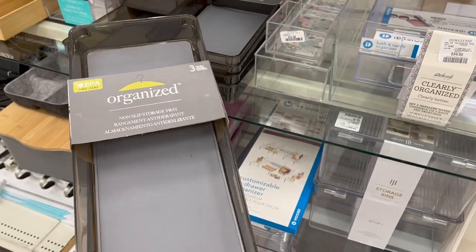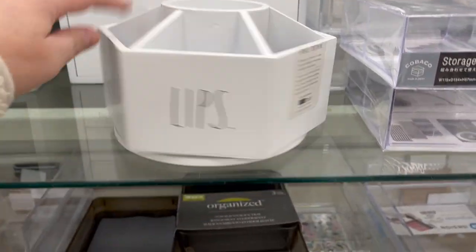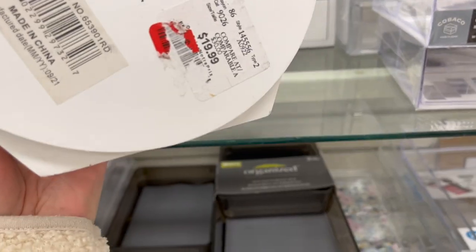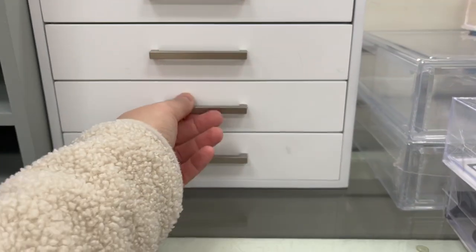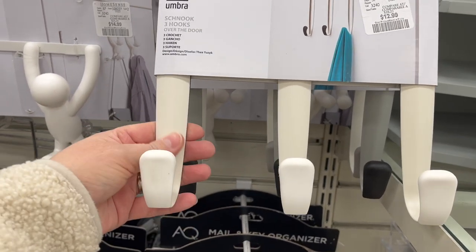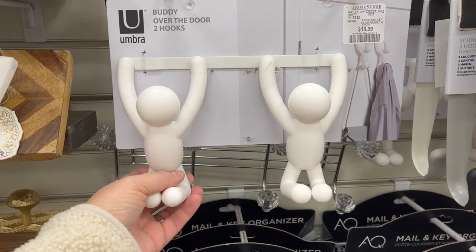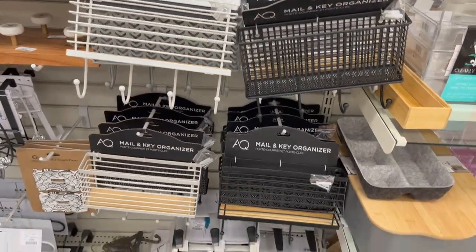A set of three non-slip storage trays for $12.99 — great for makeup brushes and makeup in general. A lazy susan for $19.99. This is a really great jewelry case, cloth-lined with a space for everything, for $59.99. Umbra silicone hooks for $12.99. These are cute for towels at $14.99. Lots of over-the-door mail organizers and key holders.